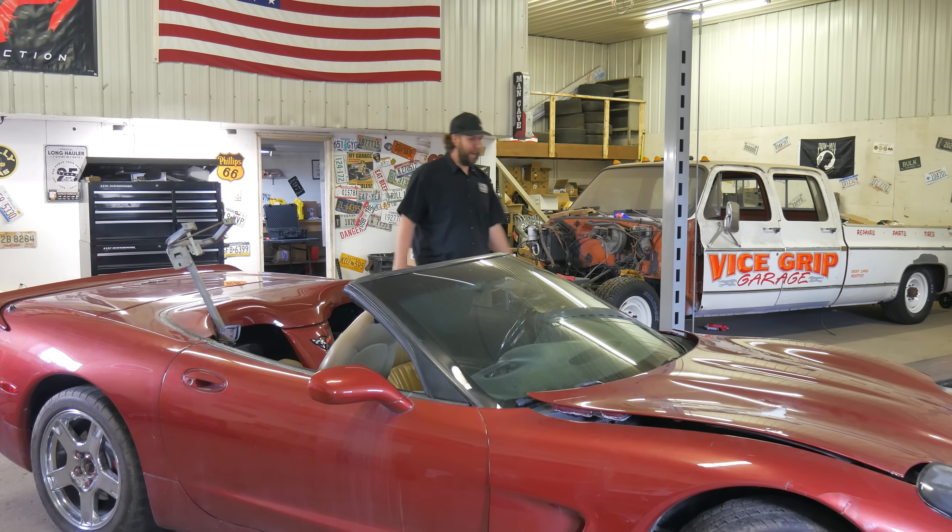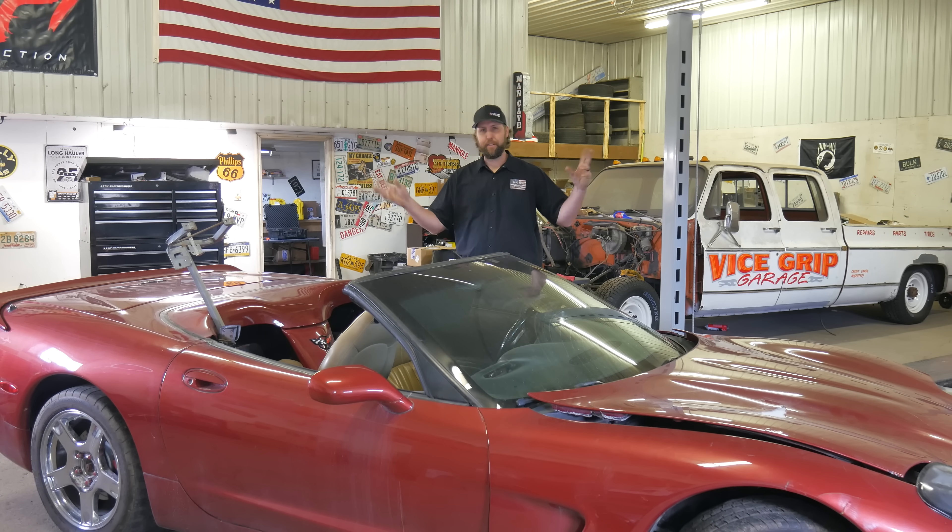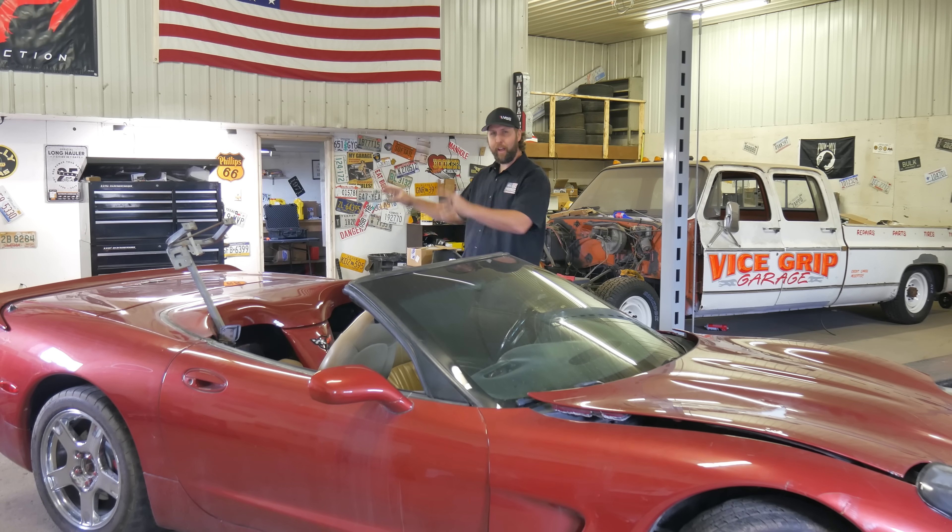So everyone else is buying up these Corvettes and taking delivery of their C8s or whatever they are — got nine turbos through the hood, welding gas plugged in, big wings, whatever they do. So a guy figured, might as well snag one up too. But you know me by now — got to do her the Vice Grip way. So I did the right thing and bought what appears to be a very high mileage stolen, then recovered, wrecked, salvaged title auction Corvette.